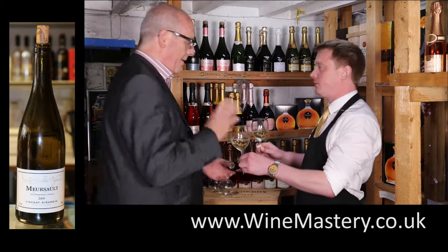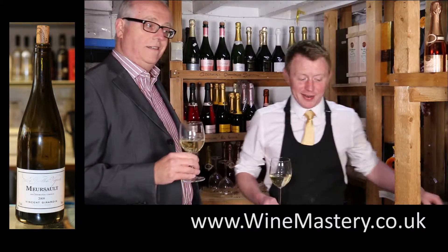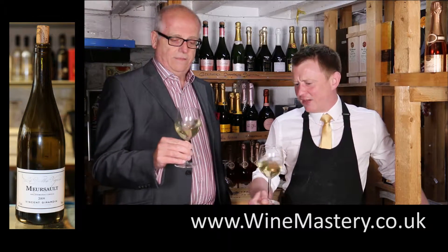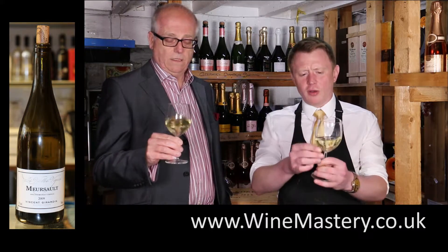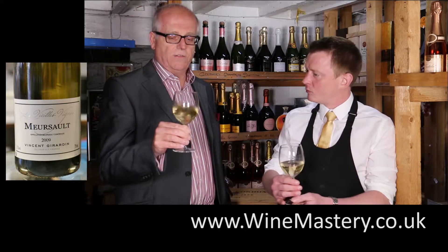Looking at that colour — as an oaked, especially an oaked Chardonnay, I would expect that to be a lot more yellow in colour. That's actually more lemony. You'd probably call that hay coloured and I'd probably call it straw coloured.